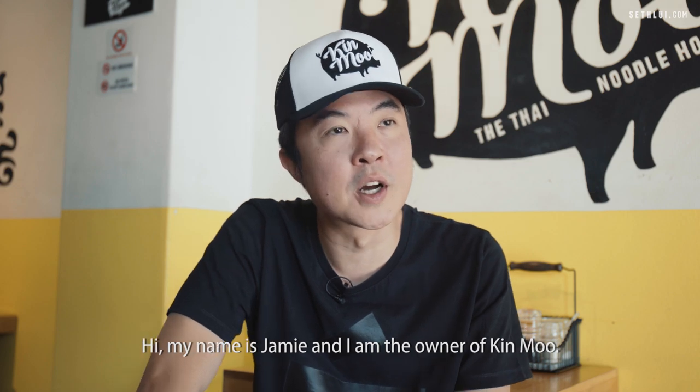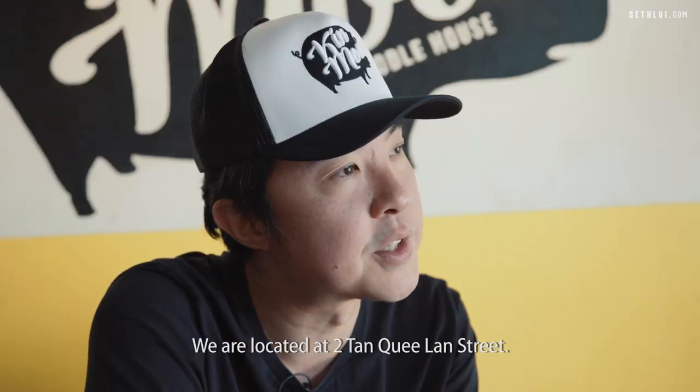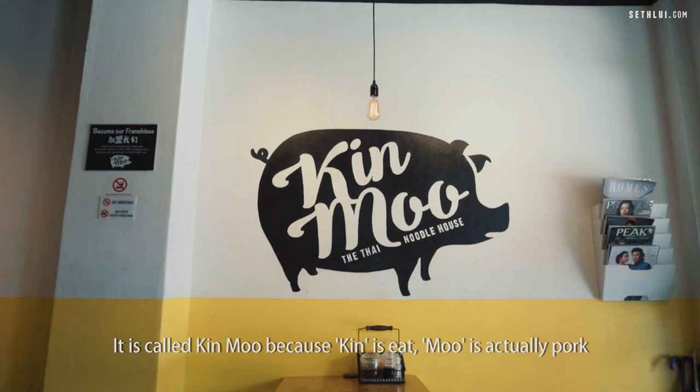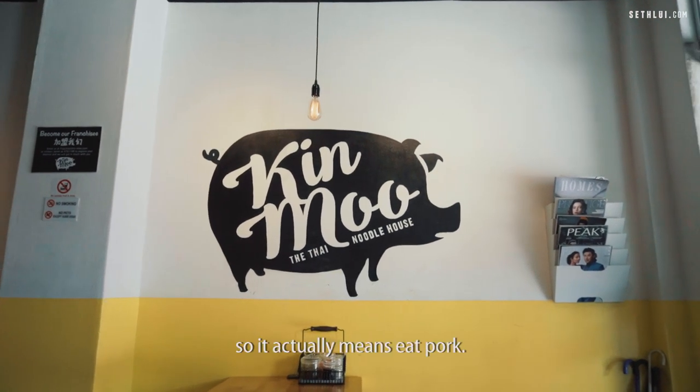My name is Jamie and I am the owner of Kinmoo. We're located at number 2 Tangguilan Street, and we have another one at Thua Pai Yew beside the HDB Hub. It's called Kinmoo because Kin means eat, and Moo is actually pork — so it means eat pork.